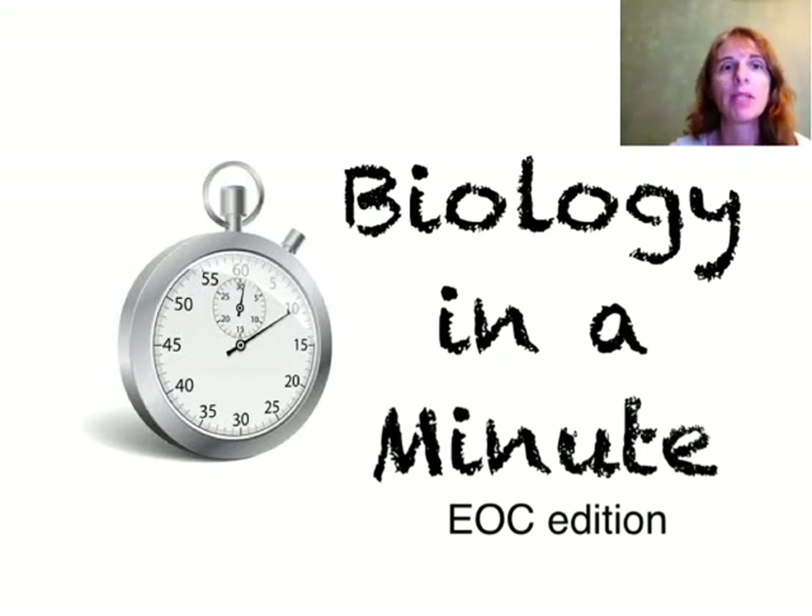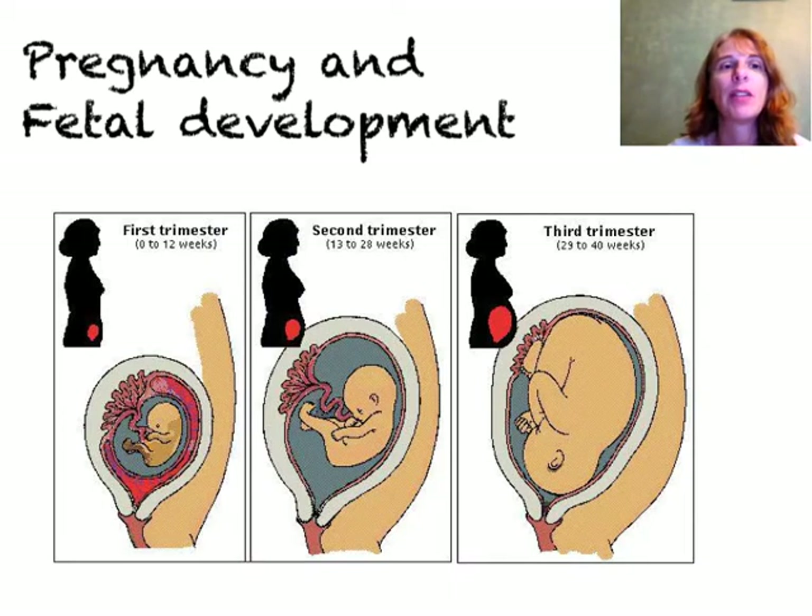Hi, welcome to Biology in a Minute. I'm Ms. Feldbush. Today we're going to do an EOC edition, and this is supposed to help you get ready for the end of course exam. The topic for today is pregnancy and fetal development.